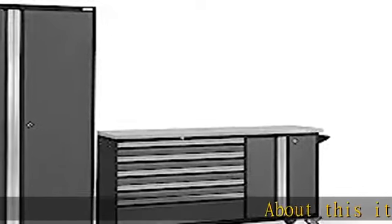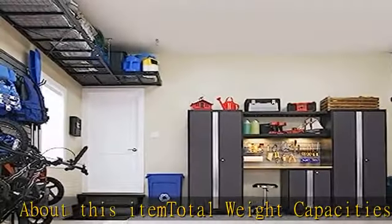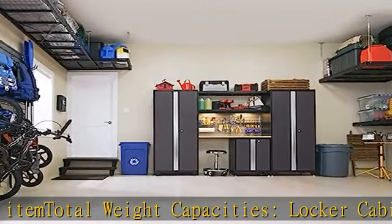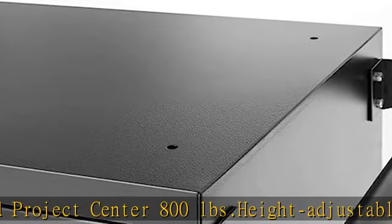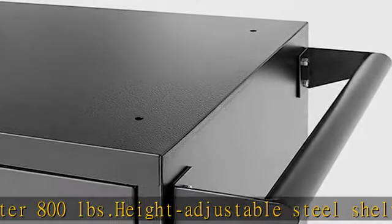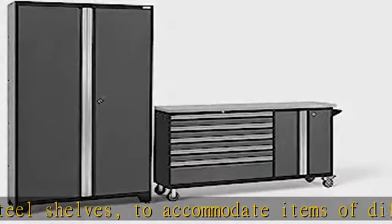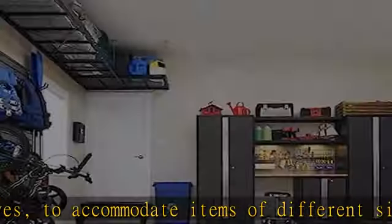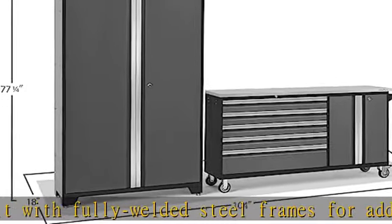About this item: total weight capacities — locker cabinet 800 pounds and project center 800 pounds. Height adjustable steel shelves to accommodate items of different sizes. Built with fully welded steel frames for added strength. Closet rod included with the lockers provides hanging storage. The tough stainless steel worktop is stain resistant and easy to wipe clean. All fixed cabinets are designed to be secured to a wall to ensure safety. Project center comes with four-inch casters and sturdy side handle for easy maneuverability.